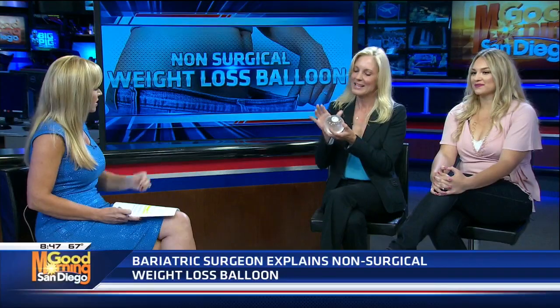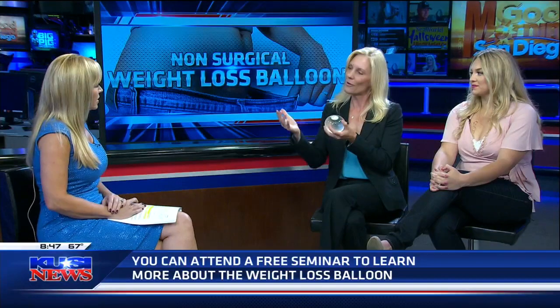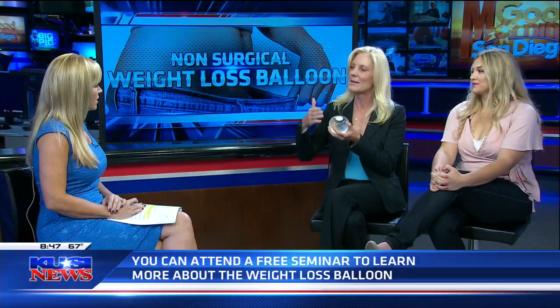So it basically tricks your stomach into thinking it's full so you don't eat as much. The balloon itself is in for six months, but the whole program is a year long. The first six months patients have the balloon in place, learning portion control, nutrition, trigger foods, behavioral eating patterns, stress snacking — along with exercise and fitness. Then the balloon comes out at the six-month mark, and the patient remains in the program for the second six months without the balloon, maintaining those habits to keep the weight off.